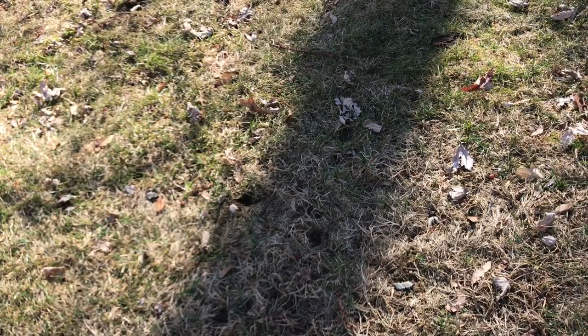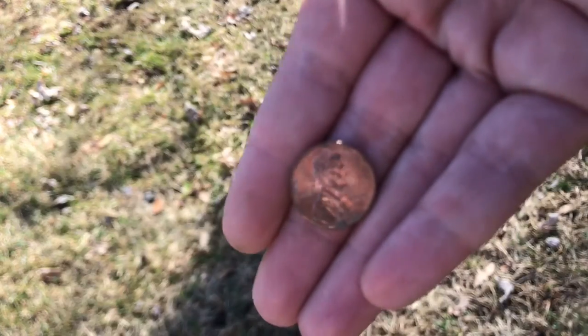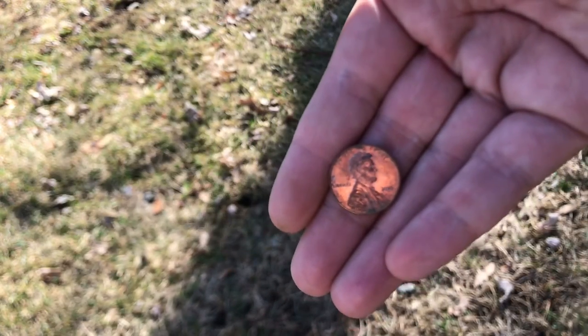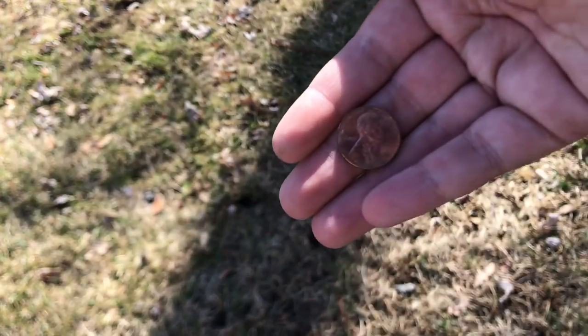It's been there a decent amount — 2010. Hasn't been there awfully long, looks like maybe I dropped it, I don't know. That's another find.